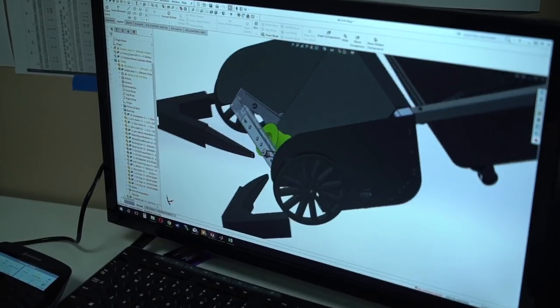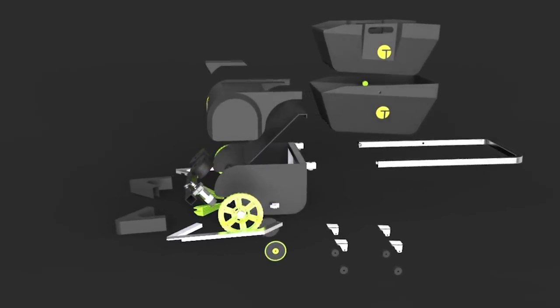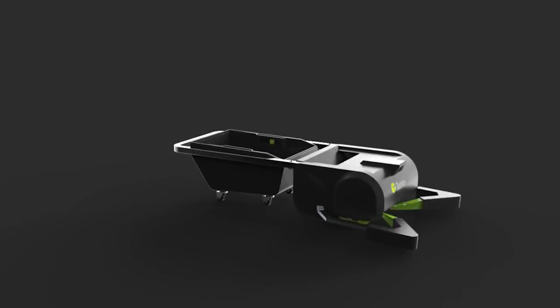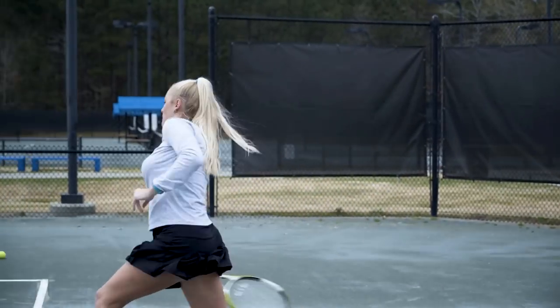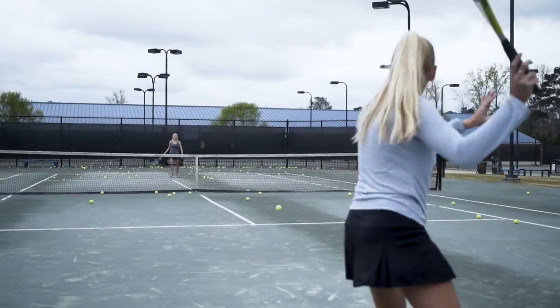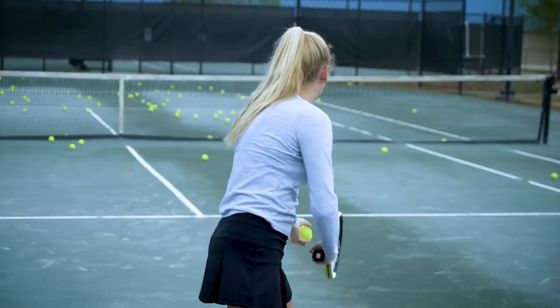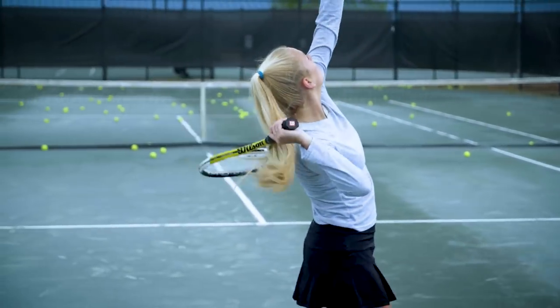With Tenobot's patented design and advanced algorithms, we can make tennis more convenient for players at all levels. Whether you're hitting with a ball machine, volleying with a friend, or giving a lesson, Tenobot helps you get the most out of your time on the court.